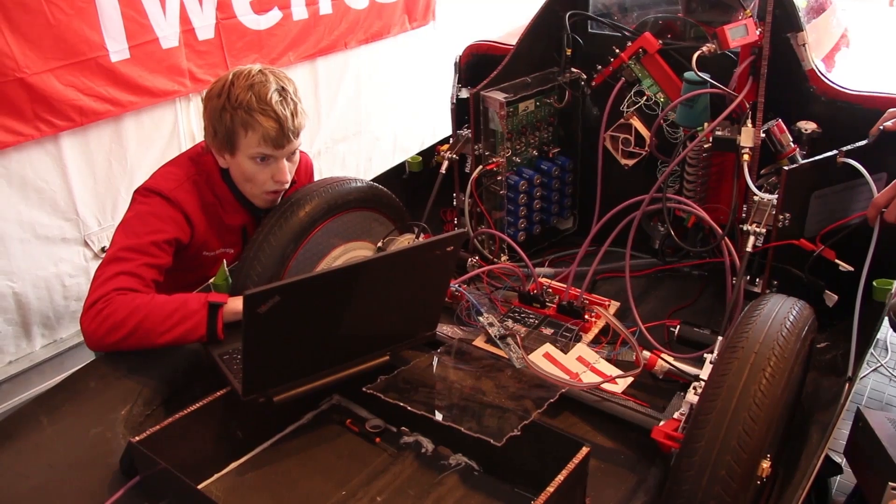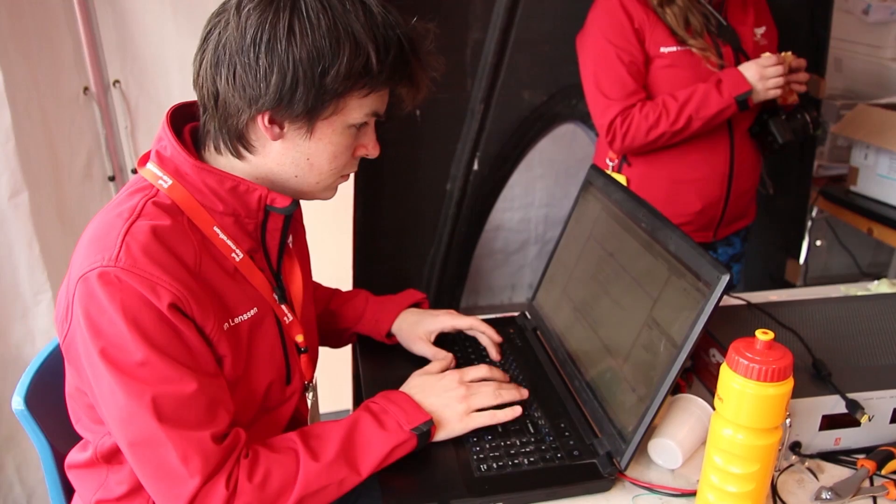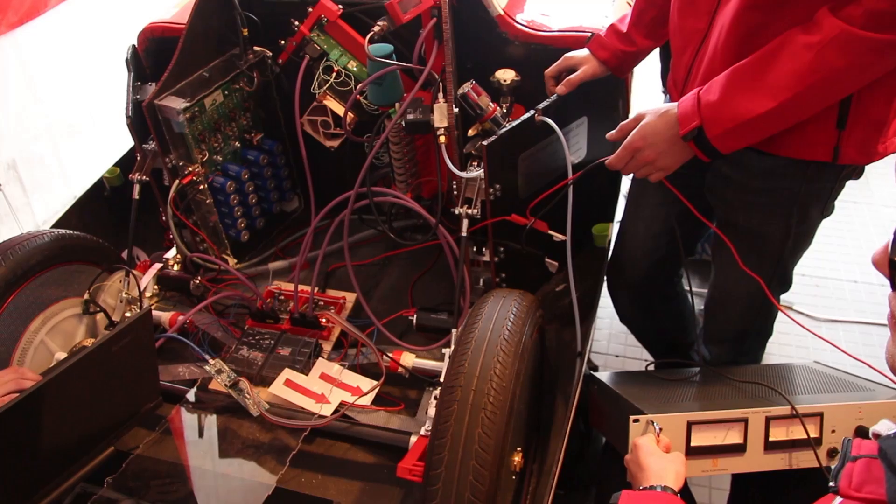Unfortunately, we have been having electrical issues which have persisted over the last couple of days. Our DC-DC converter, which converts the electricity produced in our fuel cell to 48 volts, has been severely damaged. After working deep into the night to fix this problem, we have found a solution, allowing us to go to technical inspection.